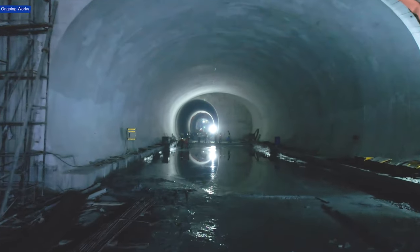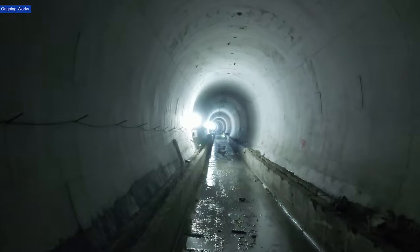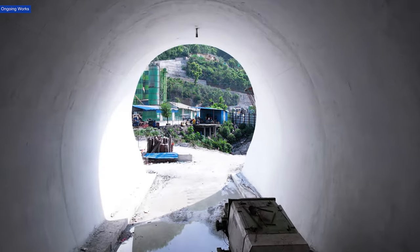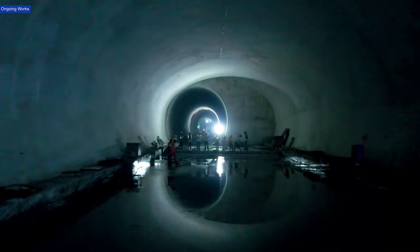The installation of geotextile is a testament to the meticulous planning and execution involved in this massive infrastructure project. It's a crucial step towards building a robust and resilient tunnel network. MEIL is proud to be a key player in this ambitious project, executing two crucial segments. Our expertise and commitment to quality are evident in every aspect of the tunnel construction.